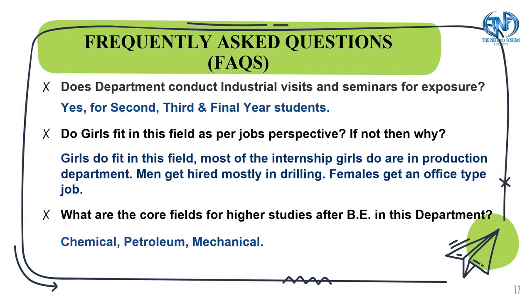In this slide you can refer to some of the most frequently asked questions, and I hope it clears all your queries.